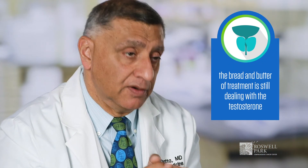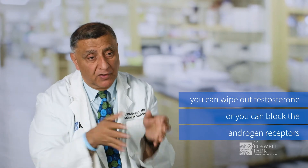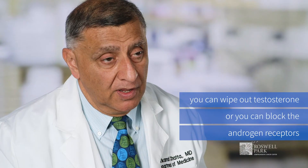We've had a lot of advances in prostate cancer treatment. As we treat prostate cancer more, we realize there are different subsets. But at the end of the day, the bread and butter of treatment is still dealing with the testosterone. You can either wipe out testosterone or you can block the androgen receptors — they're really two sides of the same coin. All the treatments that we have are layered on blocking the testes. That is still the foundation, at least as we understand prostate cancer today.